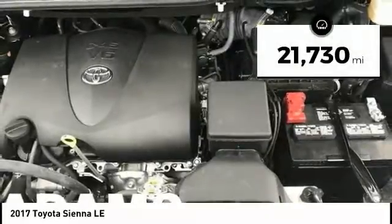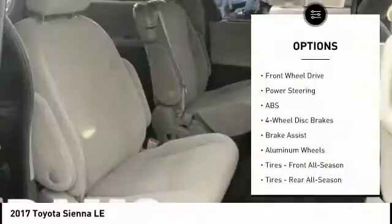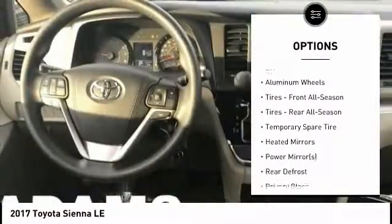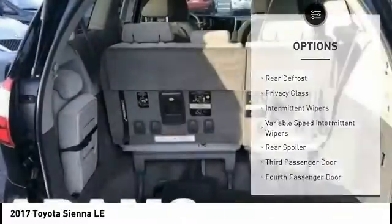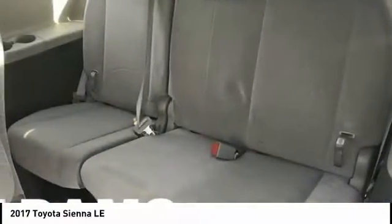This vehicle has less than 25,000 miles. Here are some of this vehicle's great options: traction control, anti-lock braking system, keyless entry, stability control, steering wheel audio controls, backup camera, Bluetooth, adjustable steering wheel, driver airbag, and power steering.